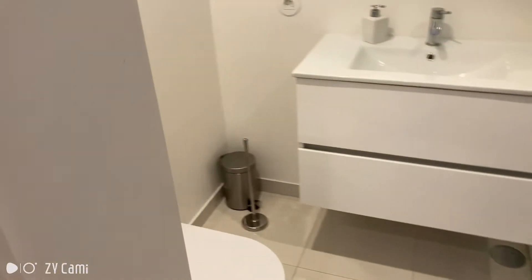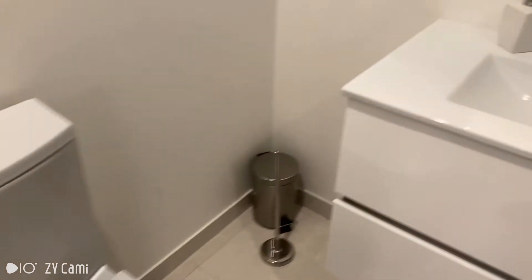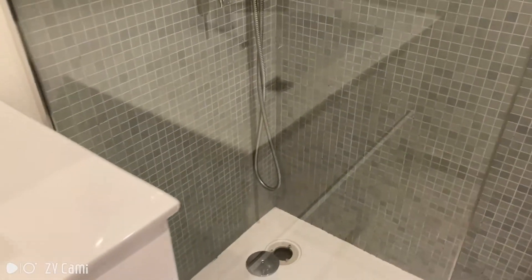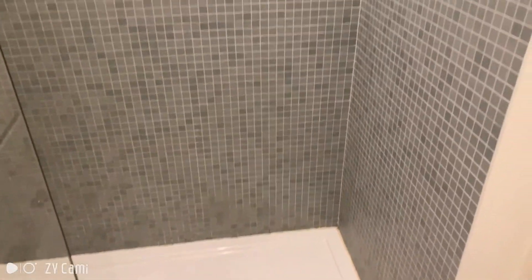Here is the bathroom — the toilet, the sink, and the very modern shower. Looks really, really good.